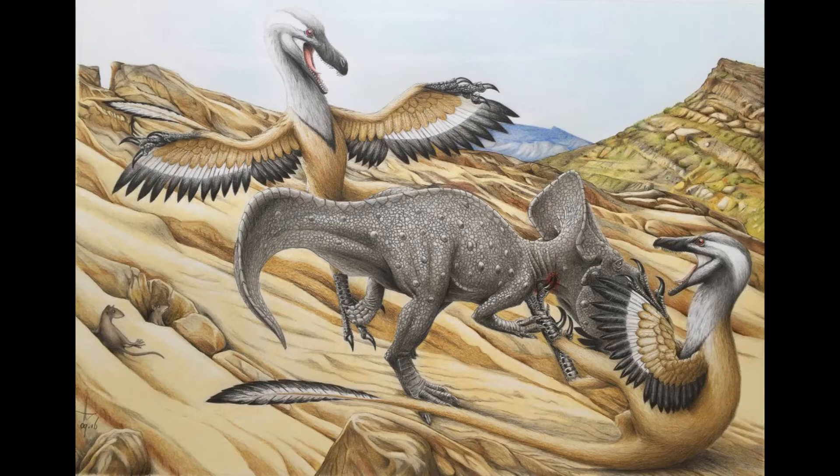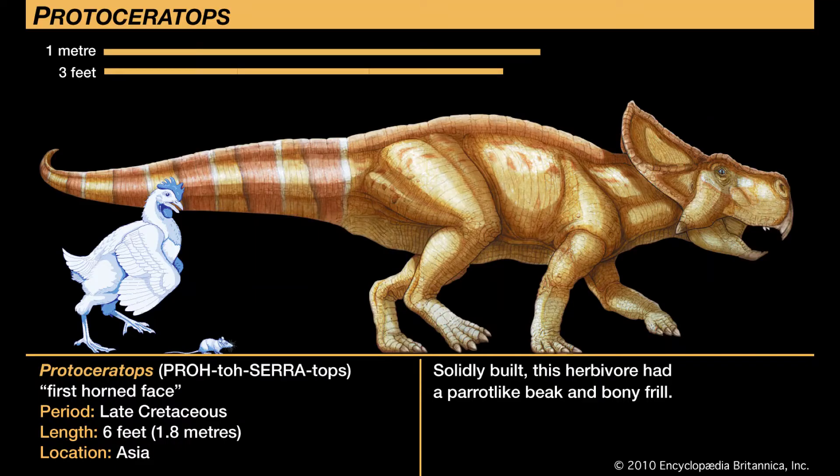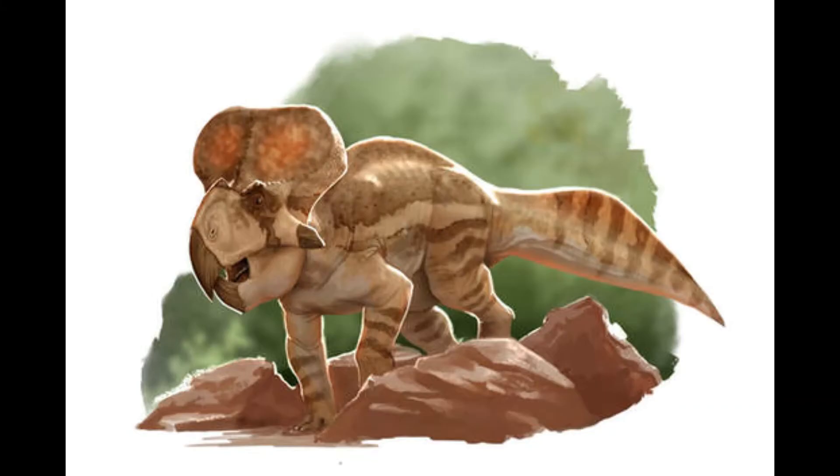In 1971, a fossilized Velociraptor was found clutched around a Protoceratops — they died fighting, showing a rivalry between the two that is still iconic to this day. In 2001, a second species, P. hellenikorhinus, was found in the Bayan Mandahu Formation in Inner Mongolia, China. It had a slightly different frill from andrewsi and was larger and more robust in its jugal horns.